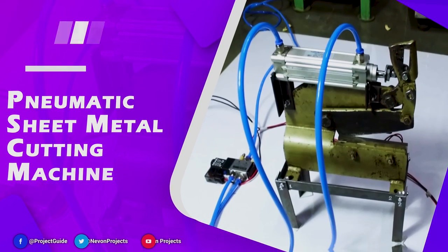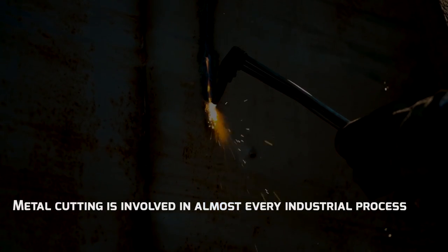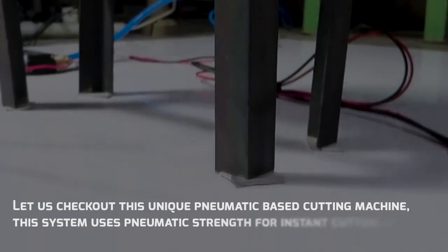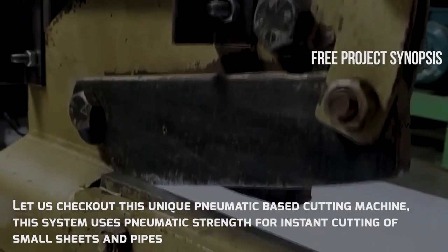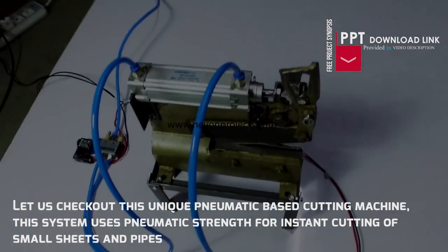Pneumatic Sheet Metal Cutting Machine. Metal cutting is involved in almost every industrial process. This unique pneumatic-based cutting machine uses pneumatic strength for instant cutting of small sheets and pipes.